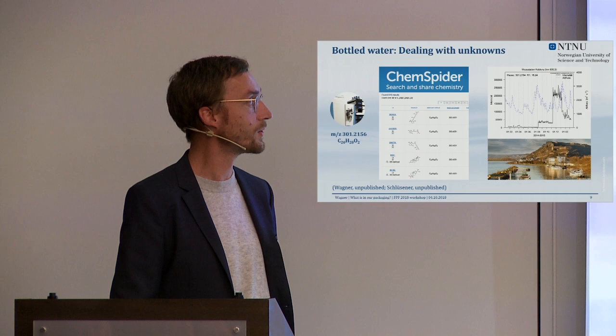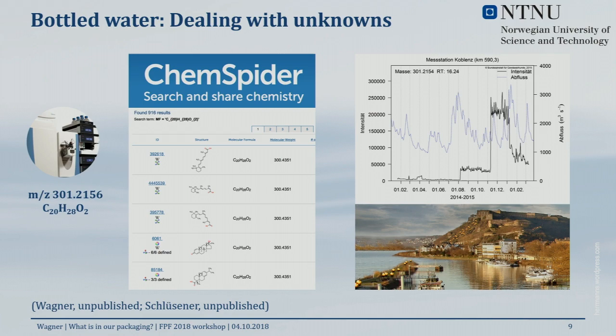As a fun fact in this quest for endocrine disruptors in bottled water: a colleague of mine is doing non-target screening in the River Rhine in Germany with online measurements, and he has seen the same compound — with the same accurate mass and same retention time — popping up in the Rhine. His sampling site is next to a manufacturing plant of a major chemical producer in Germany, so somebody is producing that compound in amounts high enough to be detectable in the river.